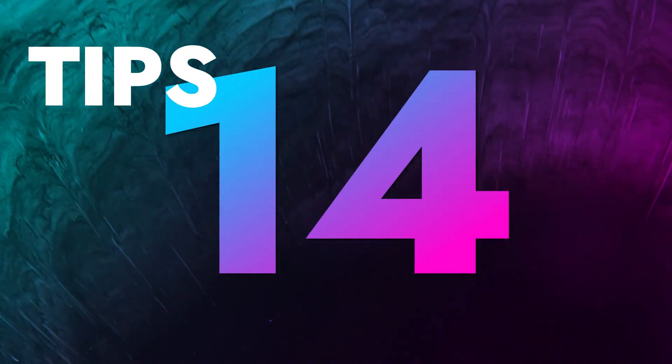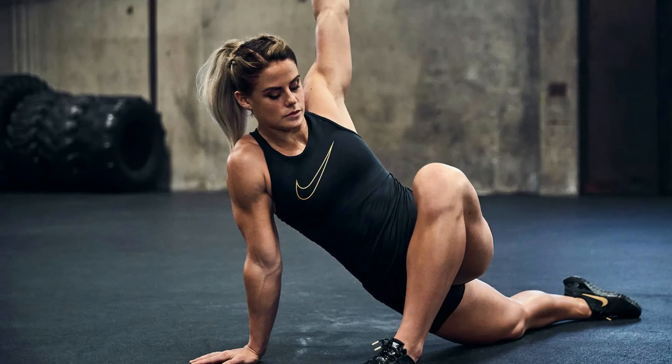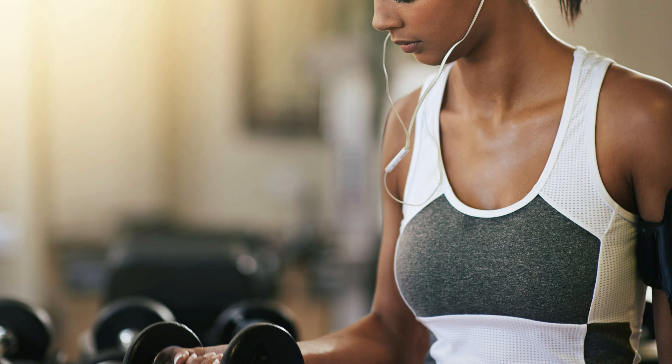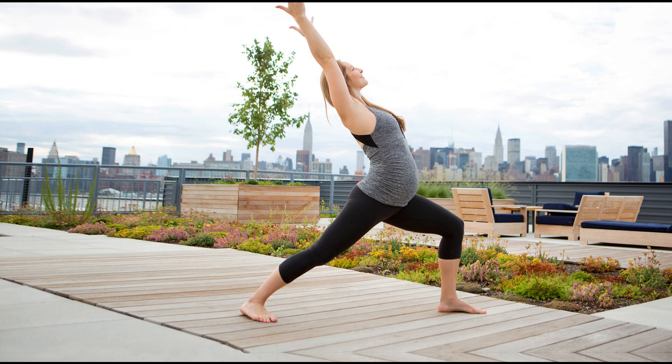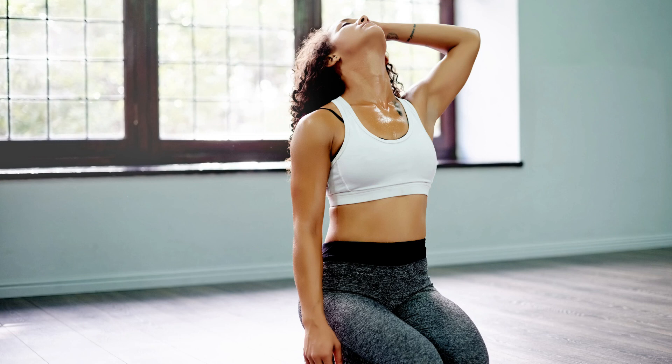Tip number 14: Work out regularly. Most of us work out to stay fit, but it's also a way to achieve glowing skin. Exercising regularly increases blood flow to skin cells, neutralizing the harmful effects of oxidative stress. It also clears toxins from the body, cleansing the skin from inside. With all these easy beauty tips for your face at home, say goodbye to all your skin problems.